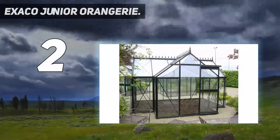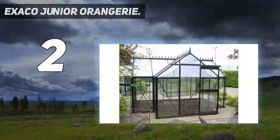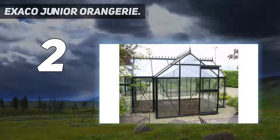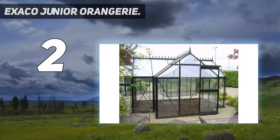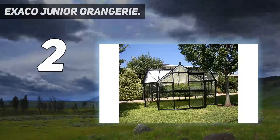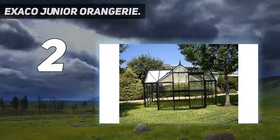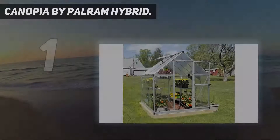If you're looking for a classic greenhouse complete with glass walls, splurge on this Exaco Junior Orangery greenhouse kit. The kit comes with a sturdy aluminum frame that won't rust over time and is lightweight, making it easier to assemble. This greenhouse kit also includes two roof vents with automatic openers that open and close the vents based on temperature. Because glass allows for a higher amount of light penetration than other common greenhouse materials, it's an excellent choice for plant growth.